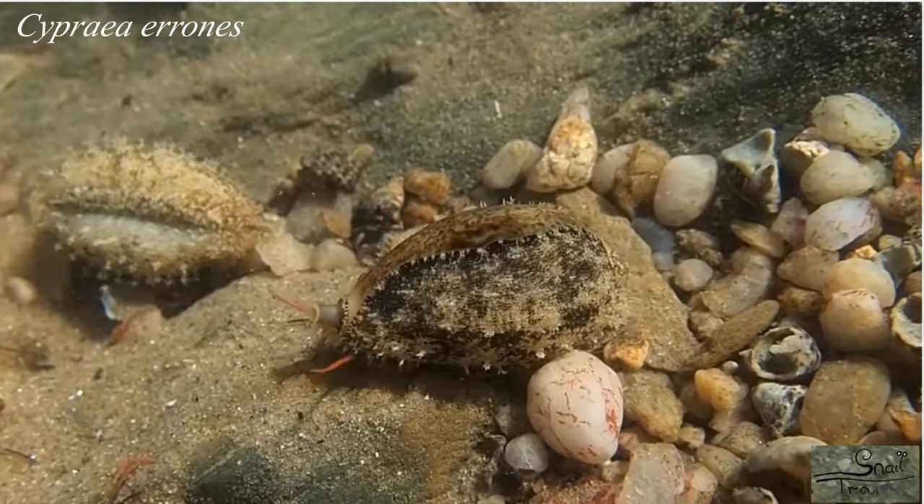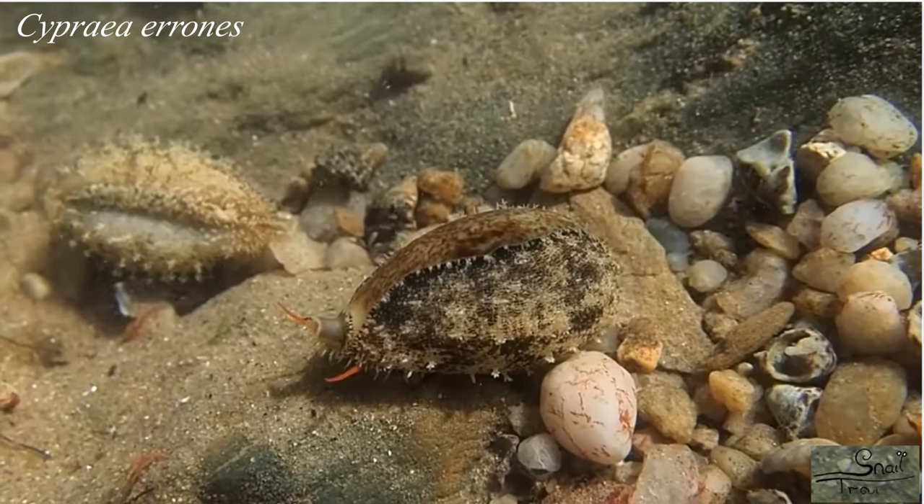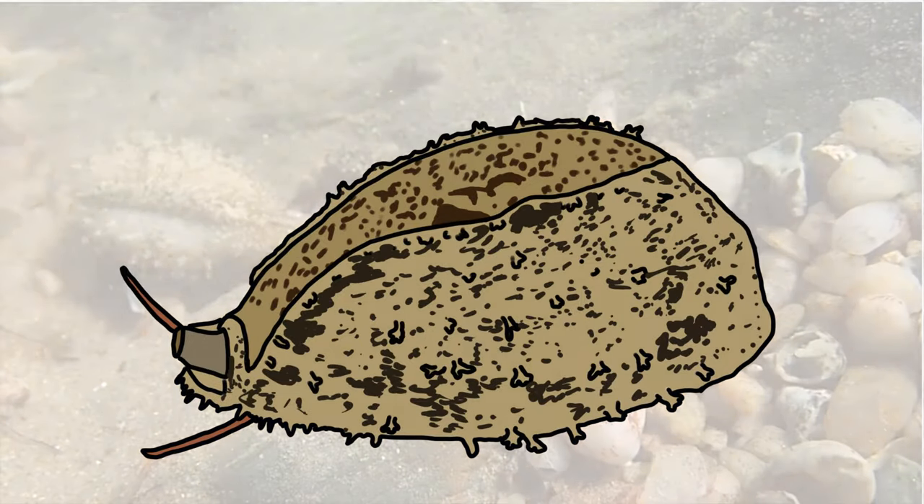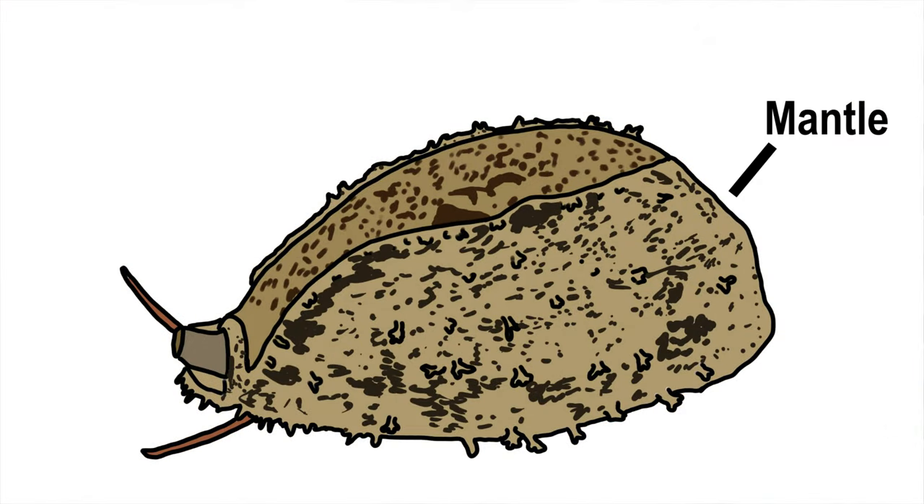However, this leaves the outer shell looking damaged. Cowries, on the other hand, have a mantle that can extend around the lip of the aperture and cover most of the shell. The mantle is soft and susceptible to damage from predators. So when threatened, cowries will withdraw the mantle into the shell along with the rest of their body.